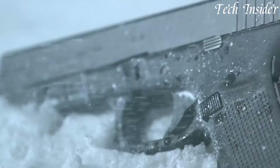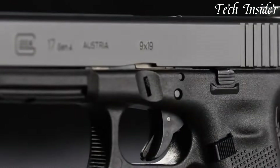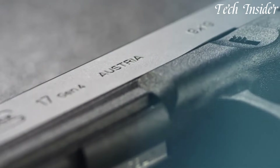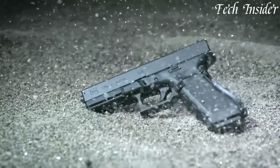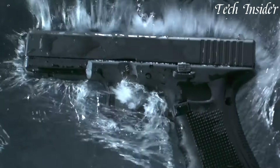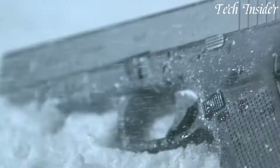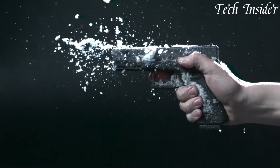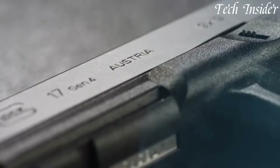GLOCK pistols are renowned for their simplicity and fewer parts, reducing the likelihood of malfunctions and making them easy to maintain. Law enforcement agencies and military forces worldwide trust GLOCK due to their unrivaled track record and durability. Whether you're a professional or a civilian, when you choose a GLOCK, you're selecting a firearm that's built to last, providing peace of mind and reliable performance when you need it most.